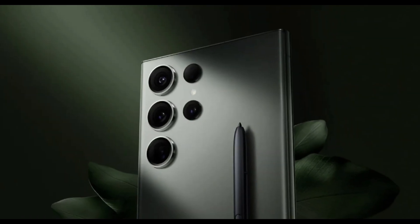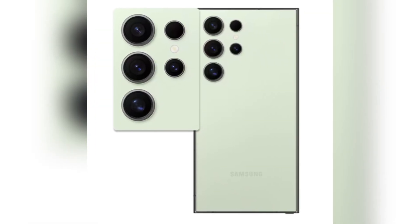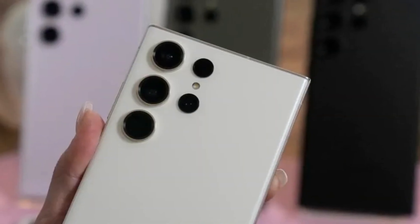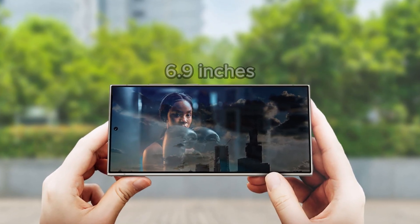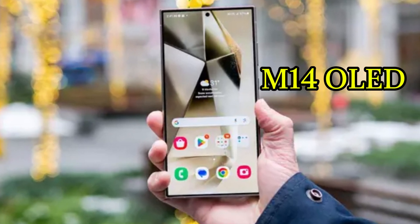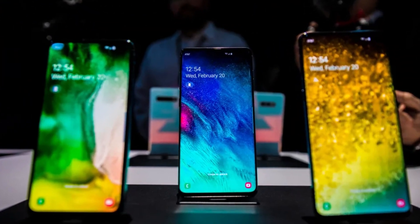Samsung moved to titanium frames with the S24 Ultra, and it's expected they'll keep this premium look for the S25 Ultra. The camera layout seems to stay the same with vertically aligned lenses. However, leaked renders hint at a curvier design and even slimmer bezels, which could make it the thinnest Ultra yet at just 8.4 millimeters thick. The screen may grow to around 6.9 inches, barely larger than the S24 Ultra. We may not see the brighter M14 OLED display; instead, Samsung is expected to stick with its current M13 OLED, which is still incredibly vibrant but might lack the extra brightness of some rivals.